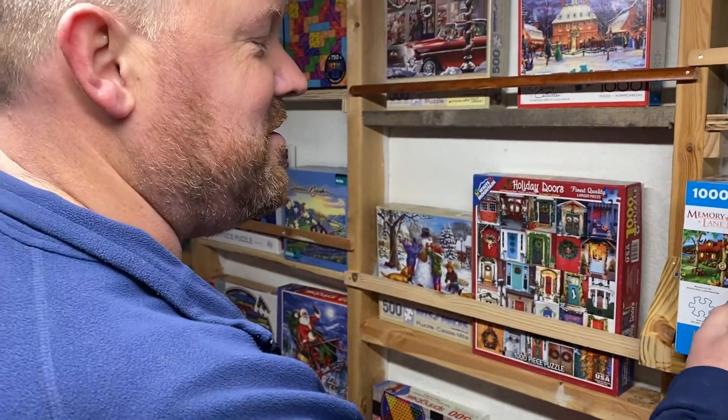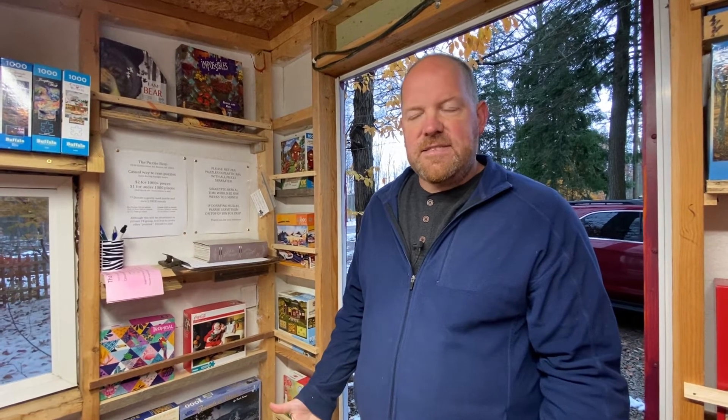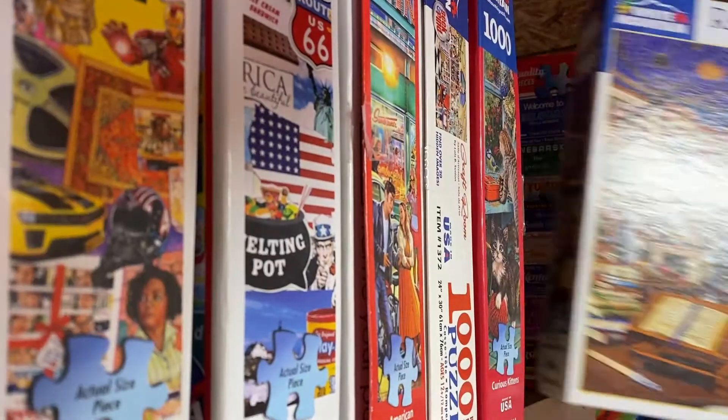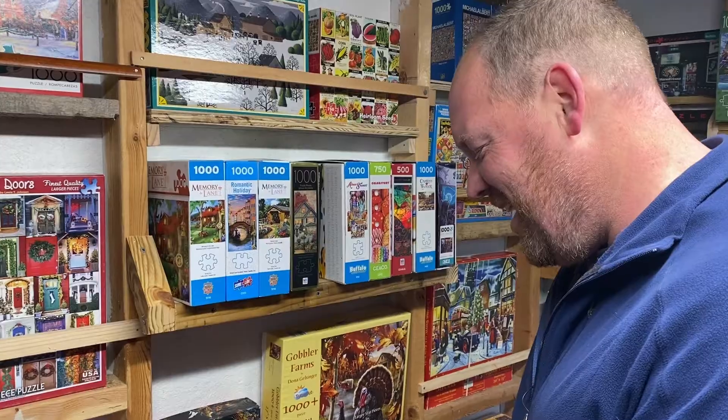Ron Dejenfelder's puzzle barn started back in April. 'We were using this for storage, but then I had so many puzzles — what do you do with the puzzles? So then I got this crazy idea.' His inspiration was a mix of Blockbuster and vegetable stands.